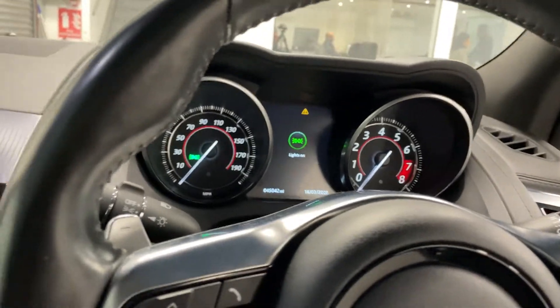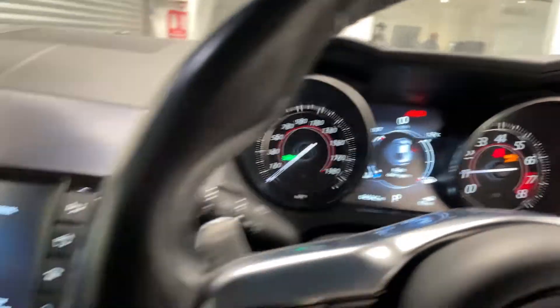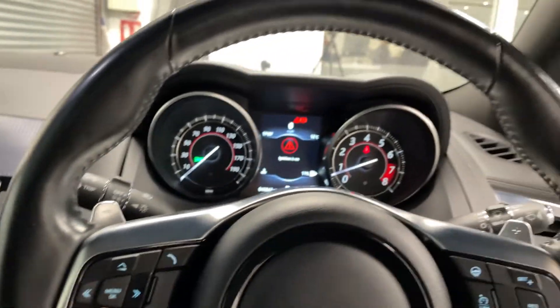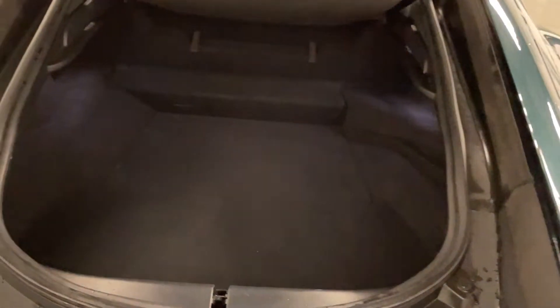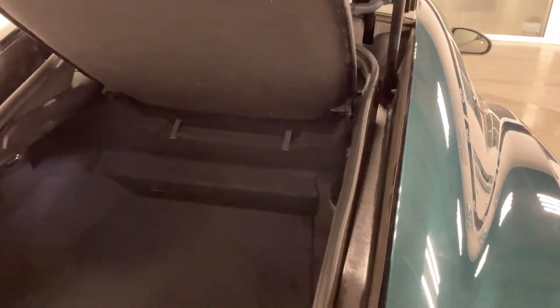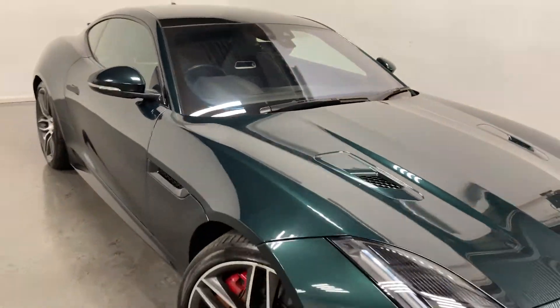This car does also come with the optional sports exhaust. This is also the R-Dynamic all-wheel-drive variant. And that is the spec of this Jaguar F-Type.